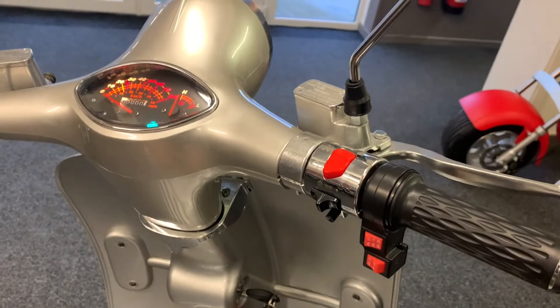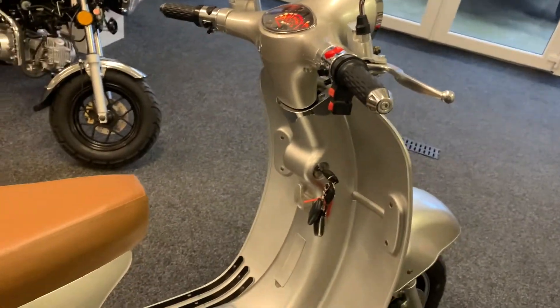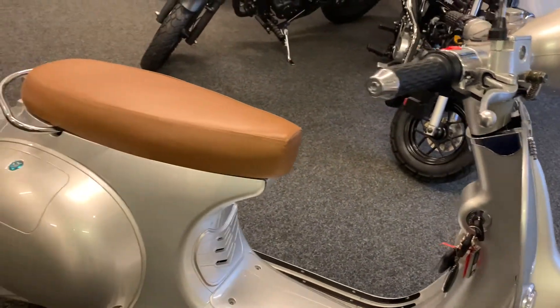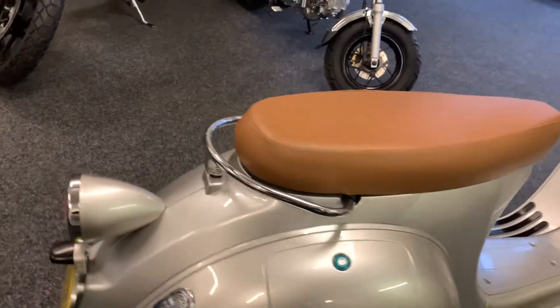And a power mode — all controlled from the handlebars. It's twist-and-go. There's storage underneath the seat, which also contains the battery. There's additional storage that can be used underneath the box here as well.